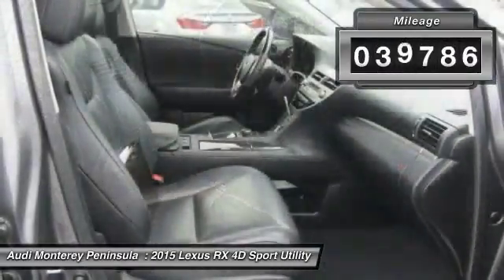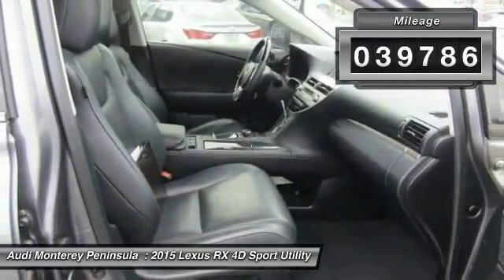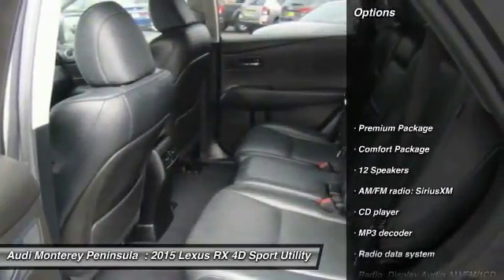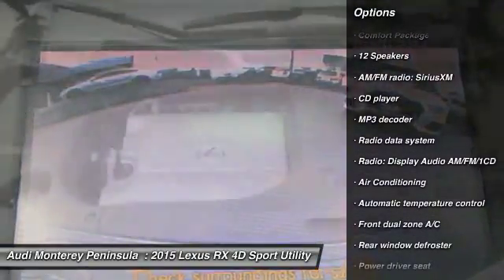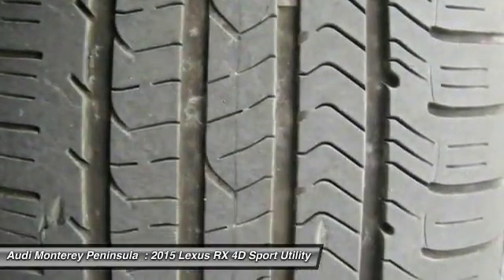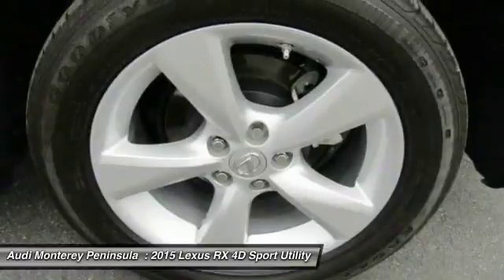This vehicle has less than 40,000 miles. Here are some of this vehicle's great options: power passenger seat, traction control, air conditioning, dual airbags, power steering, four-wheel disc brakes, power windows, security system, VOD lights, CD player.